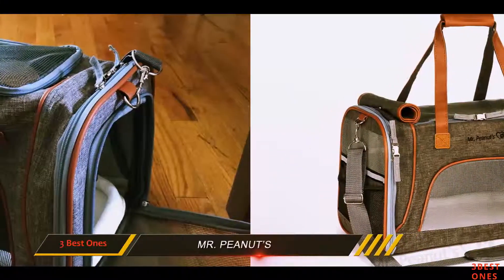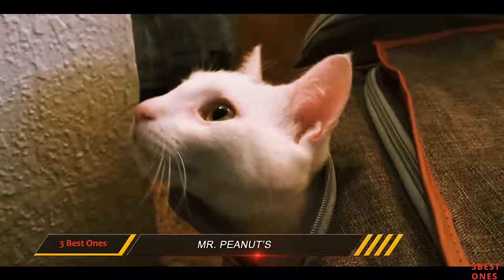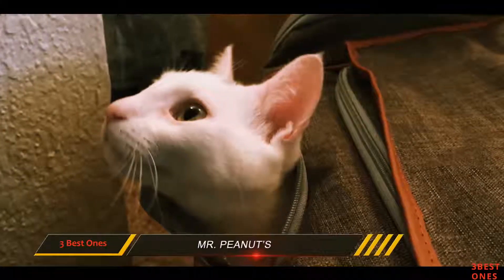Overall, it is a sturdy and lightweight, easy-to-use carrier that will keep your little cat in a safe, breathable, and waterproof home while you are both traveling.